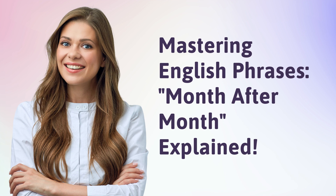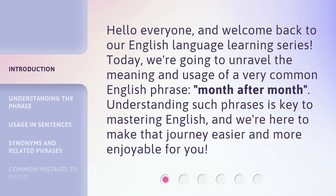Mastering English Phrases Month After Month — Explained. Hello everyone, and welcome back to our English language learning series. Today, we're going to unravel the meaning and usage of a very common English phrase: month after month. Understanding such phrases is key to mastering English, and we're here to make that journey easier and more enjoyable for you.